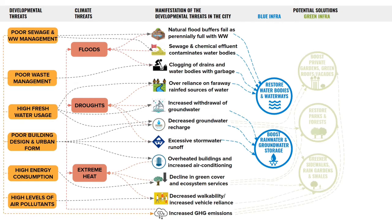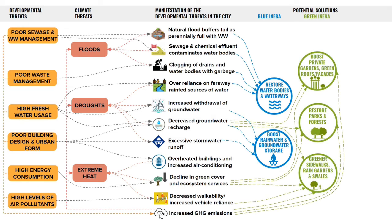Green infrastructure refers to trees and green spaces in the city. Tree canopies play a key role in decreasing greenhouse gas emissions and increasing walkability by providing shade. Green spaces also increase groundwater recharge by providing permeable surfaces that allow rainwater to seep in.